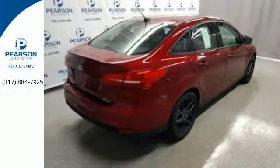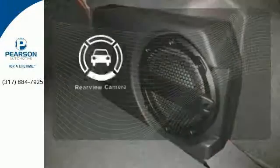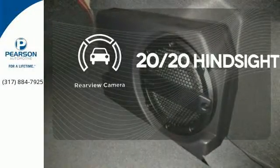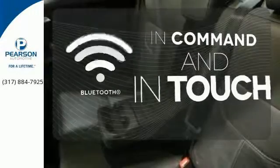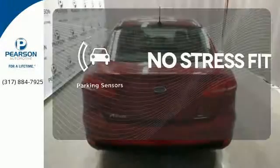All the while, MyKey, integrated blind spot mirrors, and a rear view camera make it easy to see objects previously out of sight. Keep your hands on the wheel and eyes on the road with Bluetooth. Say goodbye to dinged bumpers with the parking sensor.